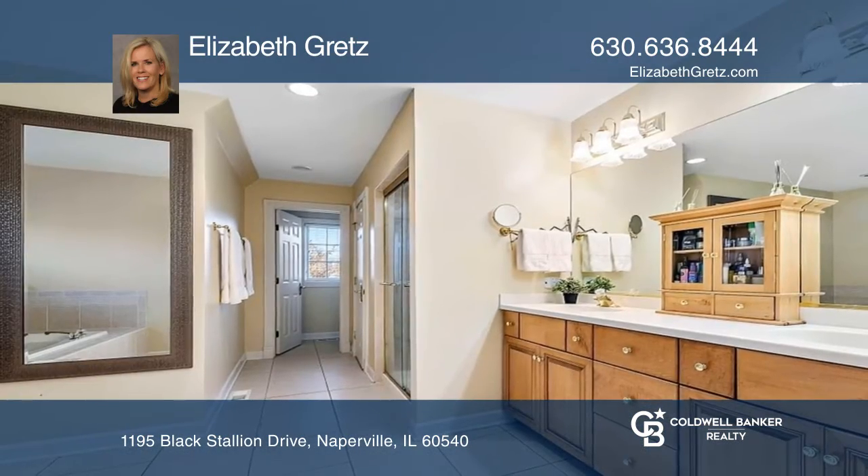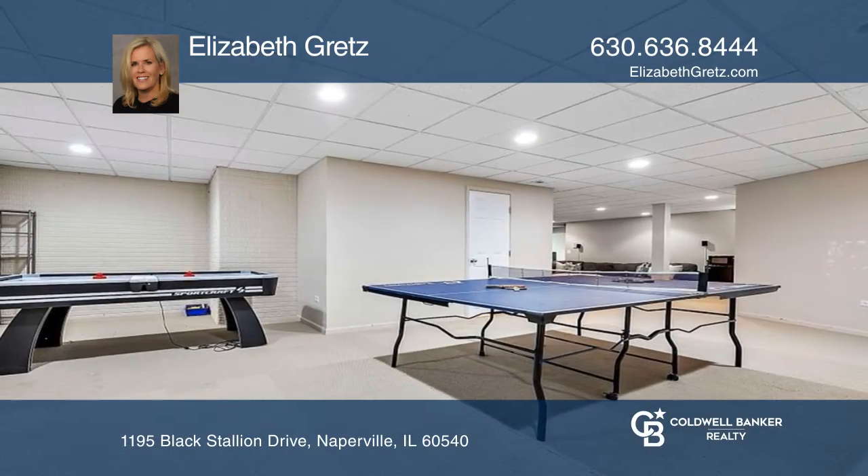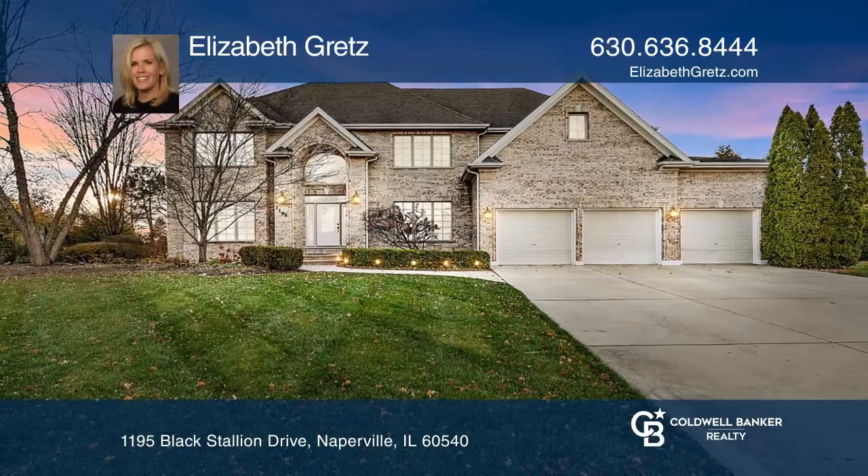The primary suite has a huge sitting area and luxury bath. The basement has a large recreation room and workout area. Elizabeth Gretz can tell you more.